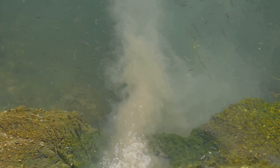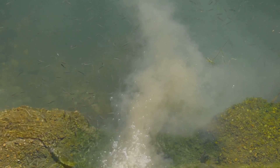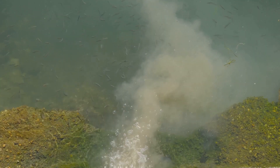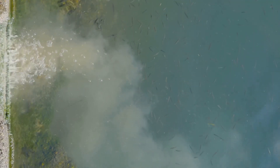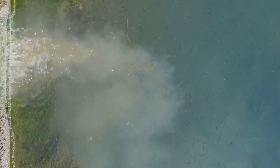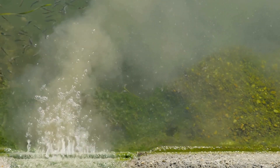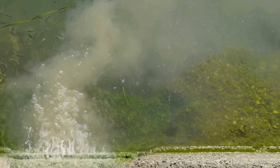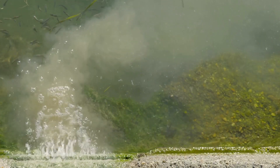First, let's look at the environmental impact. Water, as we know, is a precious resource. When we frequently change water in fish farms, we are using an enormous volume of this valuable commodity. Moreover, the disposal of used water poses another environmental concern. This water, rich in fish waste and uneaten food, often finds its way into our rivers and oceans, leading to pollution and contributing to the eutrophication of water bodies.